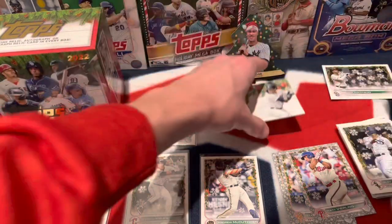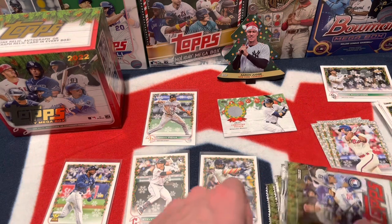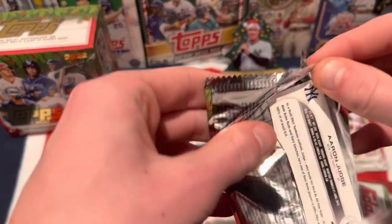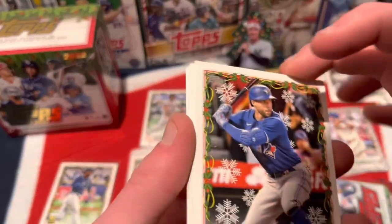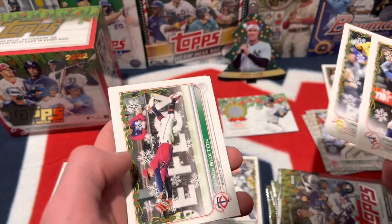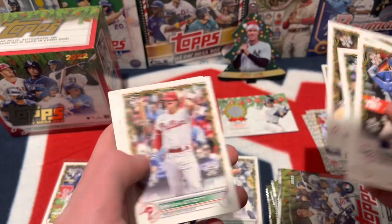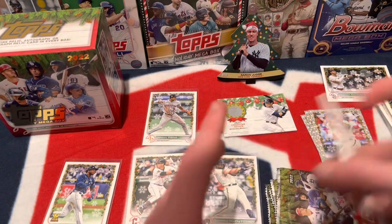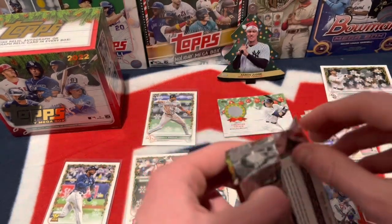Get everything situated and organized on screen. Next pack — Aaron Judge on the back, who also just signed a massive nine-year deal with the Yankees again. George Springer, Miguel Cabrera, Diego Castillo, Byron Buxton, Tommy Romero rookie, Alex Bregman, Bryson Stott, Rafael Devers, CJ Abrams, and Aaron Judge. Just got to keep looking, make sure these aren't short prints. We got one already, so that should be the only one we get, but maybe we get lucky.